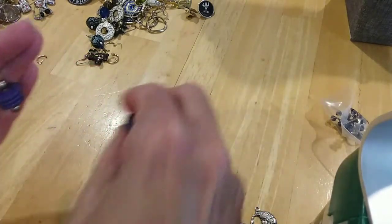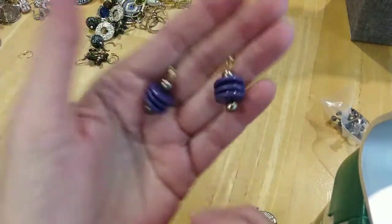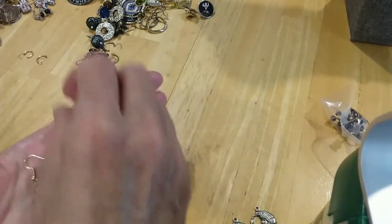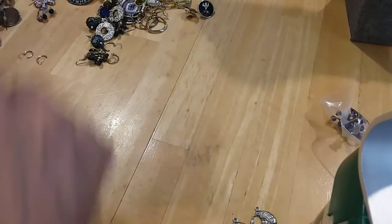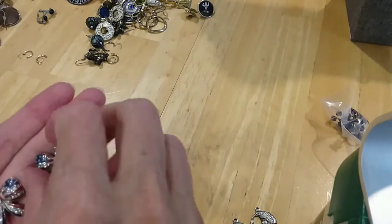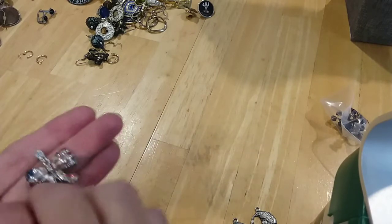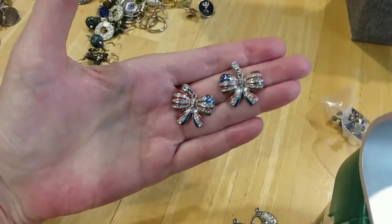Here's some little acrylic purple french wire earrings. Here's some red, white, and blue posts that are bows with rhinestones up at the top as well as throughout the whole little bow — very pretty.